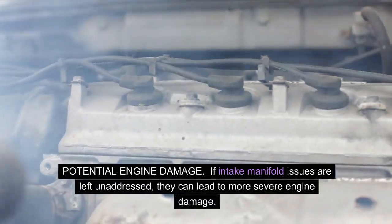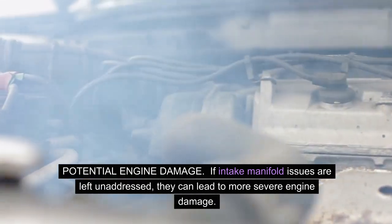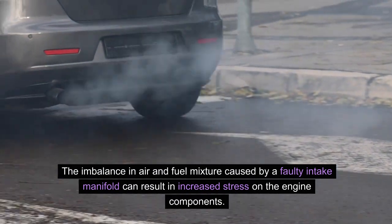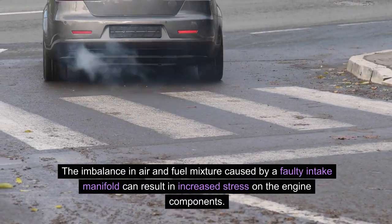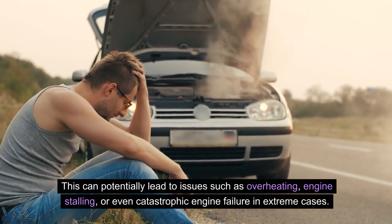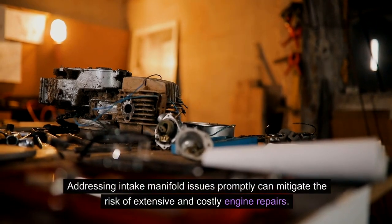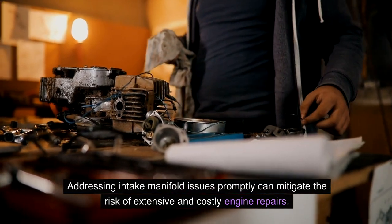Potential engine damage: if intake manifold issues are left unaddressed, they can lead to more severe engine damage. The imbalance in air and fuel mixture caused by a faulty intake manifold can result in increased stress on the engine components, potentially leading to overheating, engine stalling, or even catastrophic engine failure in extreme cases. Addressing intake manifold issues promptly can mitigate the risk of extensive and costly engine repairs.